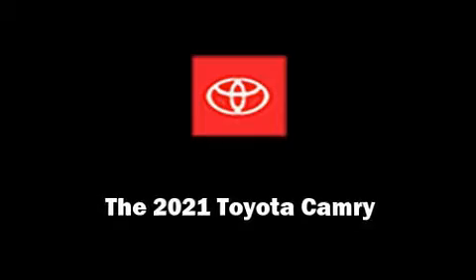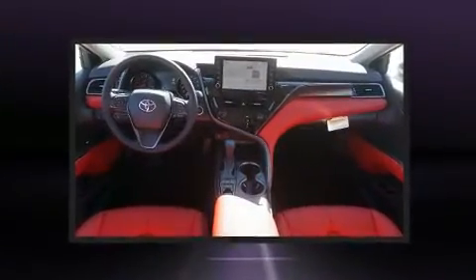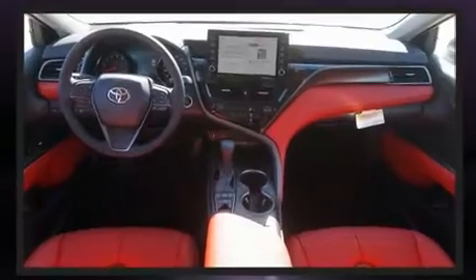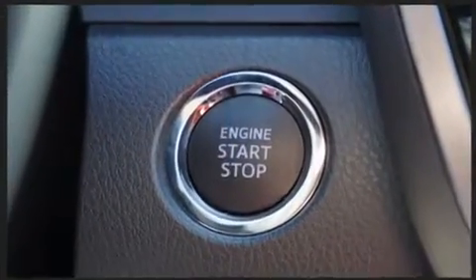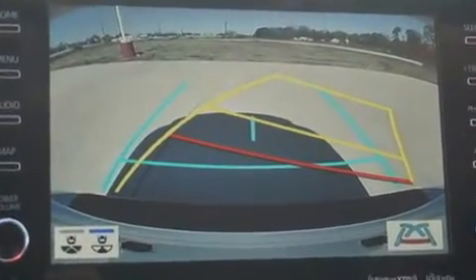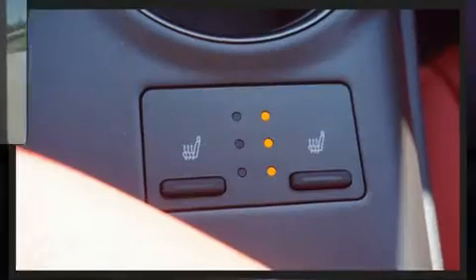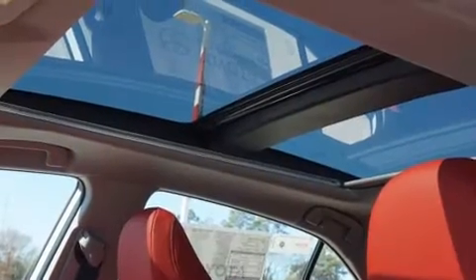Sensibility and practicality define the 2021 Toyota Camry. This four-door, five-passenger sedan will allow you to take command of the road with confidence. Performance and efficiency are both prioritized thanks to the 2.5-liter four-cylinder engine, providing a smooth and predictable driving experience. Well-tuned suspension and stability control deliver a spirited, yet composed, ride and drive.